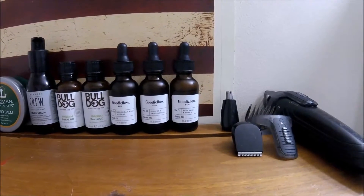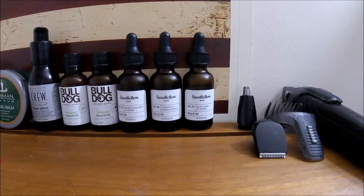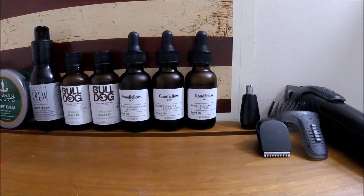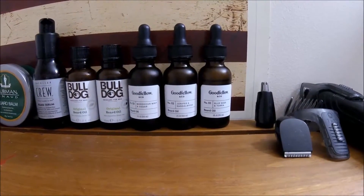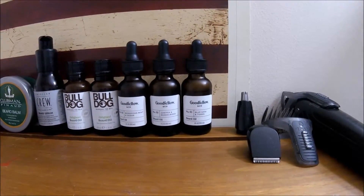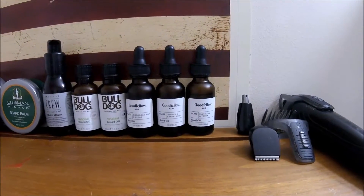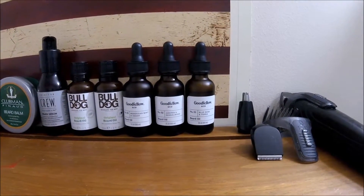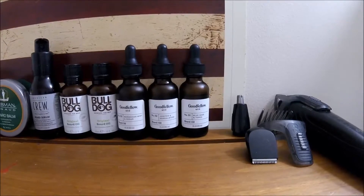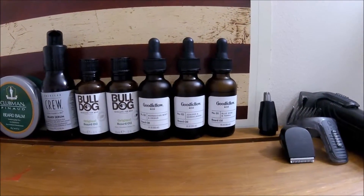For oils, right now I've got Goodfellow & Co. — it came in a three pack, it was a Christmas present. It's a very thick oil, feels good in the beard, soaks into the skin very nicely, keeps everything nicely moisturized. Highly recommended, cheap, nothing crazy.